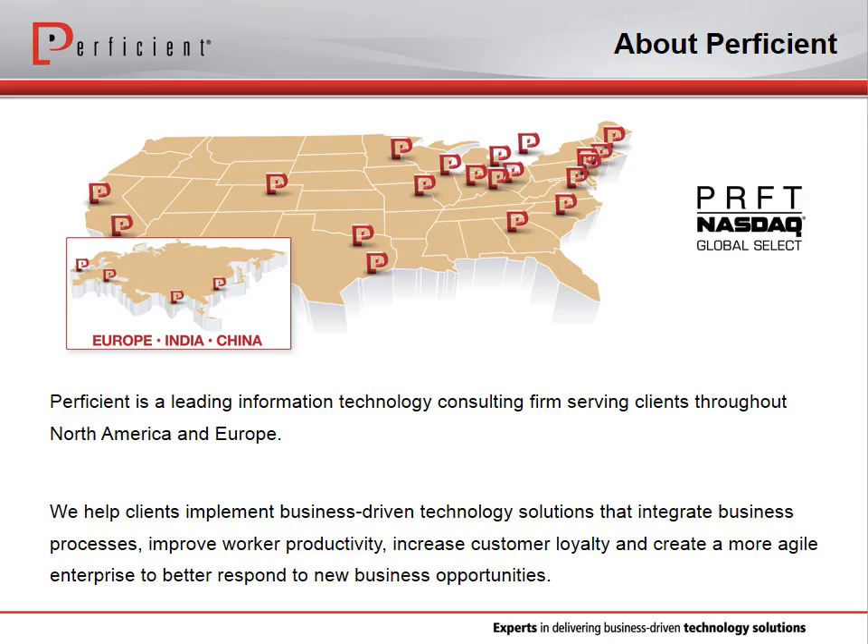Proficient is an IT consulting company that offers a whole host of IT solutions for a variety of industries, including life science and healthcare, as well as financial services, consumer products, insurance, and many others. We have offices and employees all over the world, and most of our clients are from North America and Europe.